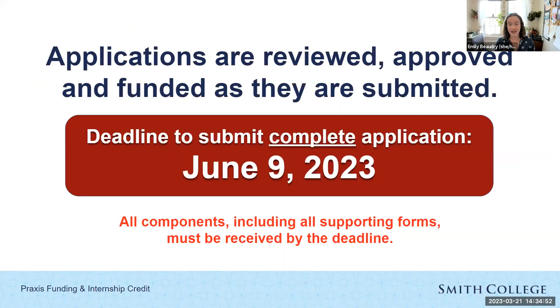Applications are reviewed, approved, and funded as they're submitted — so if your application is complete in April, you'll likely receive your funding in April. The deadline to submit a complete application, including all supporting forms, is June 9, 2023. Keep track of your checklist and follow up with your supervisor and faculty advisor to make sure they get their forms in on time.